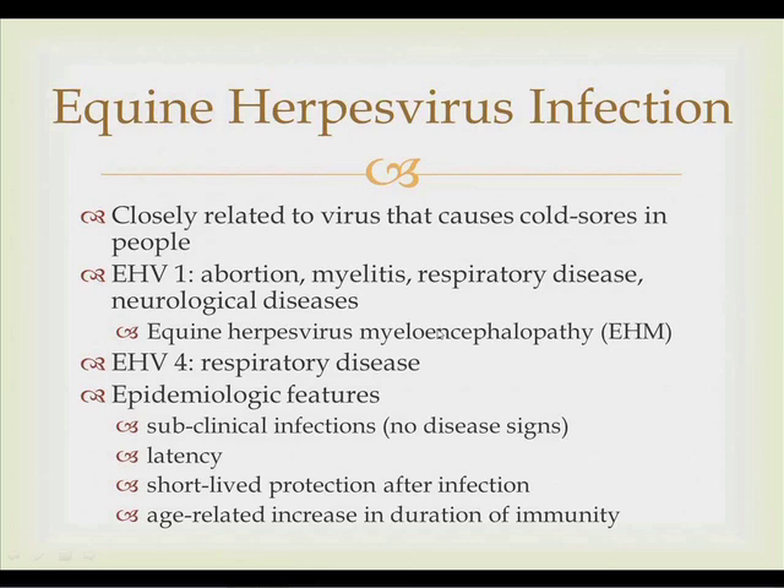Epidemiologically, you do see subclinical infections in horses, meaning the virus is in their system but they don't show clinical disease. A hallmark of herpes viruses across all species — including horses — is latency. The primary route of infection is nasal inhalation; the virus replicates at the back of the throat, moves to the lymph nodes, and ends up inside white blood cells, circulating throughout the body in what's called viremia. During this phase, the virus can hide in white blood cells and in a bundle of nerve cells, essentially evading the horse's immune system.